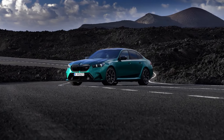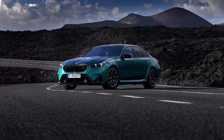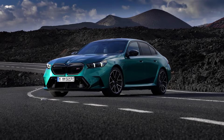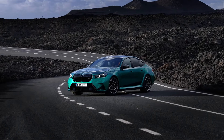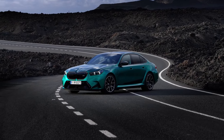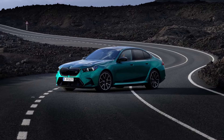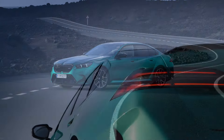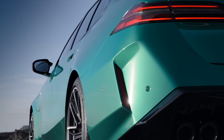The latest M5 boasts a twin-turbocharged 4.4-liter V8 engine, but what sets it apart is the new M Hybrid system. This hybrid setup combines the V8 engine with an electric motor, resulting in a whopping 717 horsepower and 738 pound-feet of torque. With this power, the M5 can accelerate from 0 to 60 miles per hour in just 3.4 seconds. If you opt for the M Driver's Package, the top speed can reach an impressive 190 miles per hour.